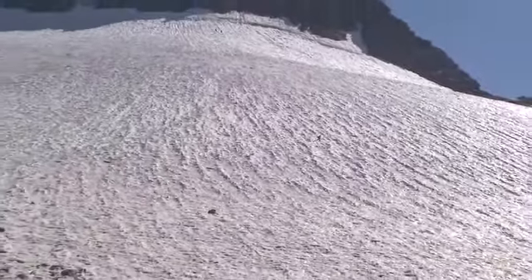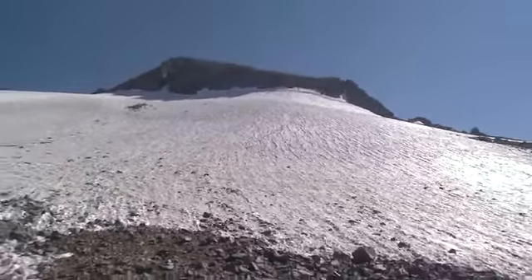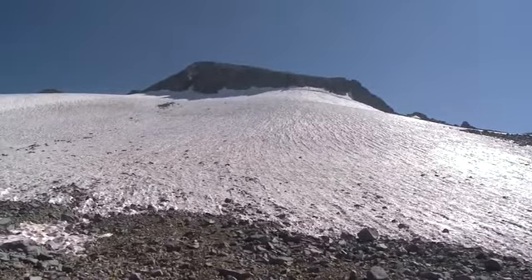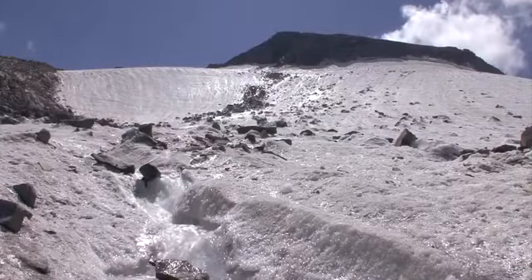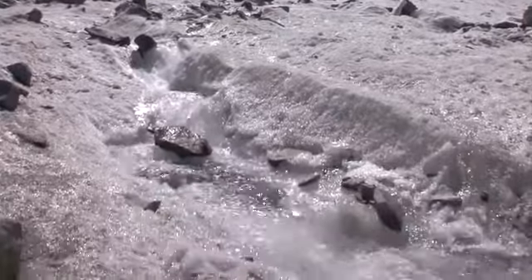I've been coming onto the Mount Lyell Glacier for 20 years. I've seen it change from the first time I came up here until now. Gradually I've watched it get smaller, more rock show — the classic features of the glacier kind of slipping away. It's almost like watching it melt away or dissolve.